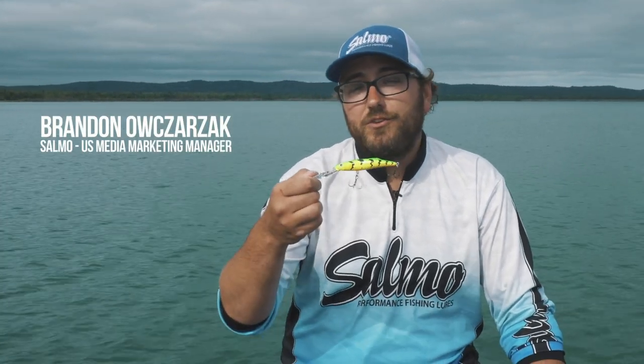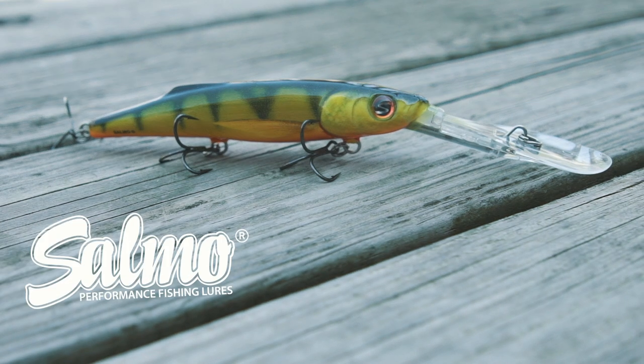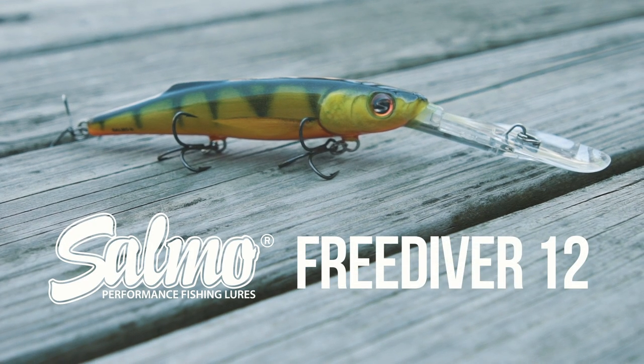Hey guys, it's Brandon with Salmo. Now I know you're eagerly awaiting the release of the newly announced Freediver 9, but while you wait let me introduce you to the larger Freediver 12.